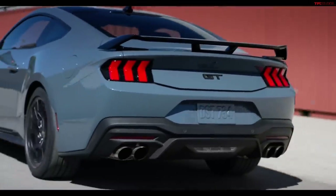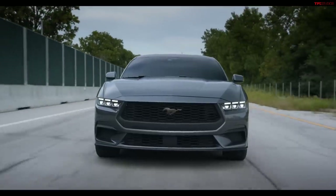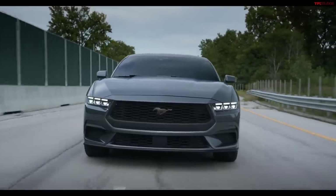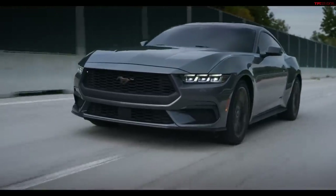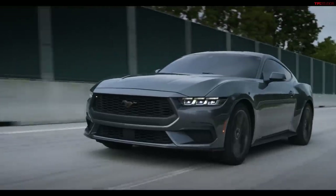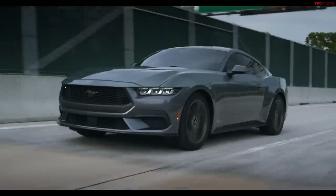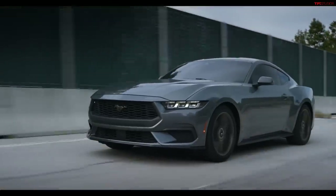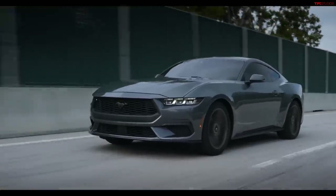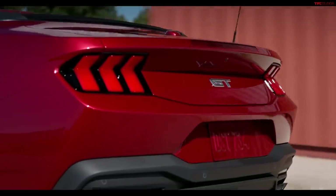So why this evolutionary style instead of a revolution? I think because it's still successful. Ford has kept the Mustang in their lineup throughout the years, selling about 3,500 Mustangs a month while other manufacturers are struggling to sell two-door sports cars. Ford is remaining true to their traditional power — this is not an electrified Mustang, it's not a Mach-E. Let's go over the power next.